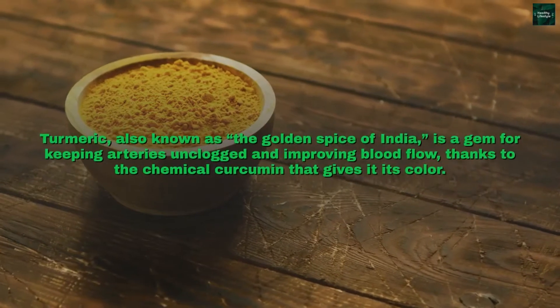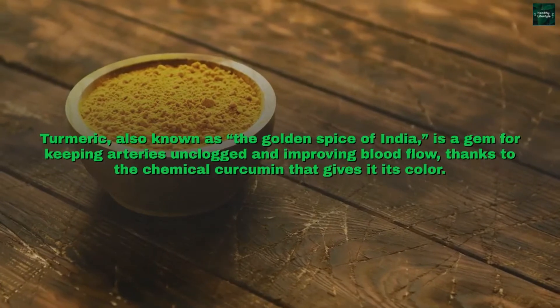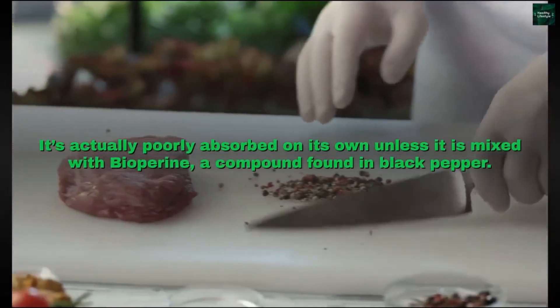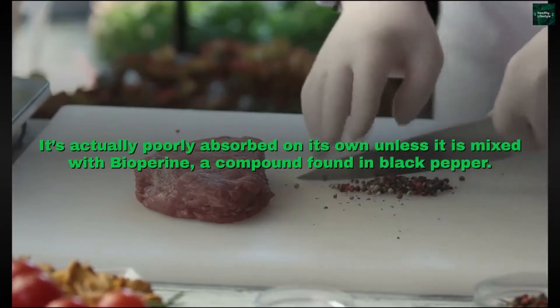Turmeric, also known as the golden spice of India, is a gem for keeping arteries unclogged and improving blood flow, thanks to the chemical curcumin that gives it its color. However, turmeric is a tricky spice — it's actually poorly absorbed on its own unless it is mixed with bioperine, a compound found in black pepper.